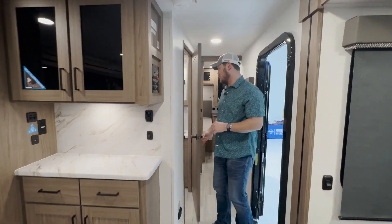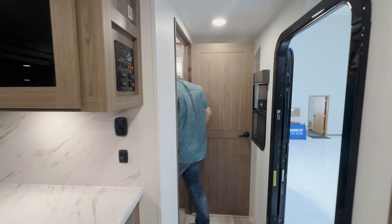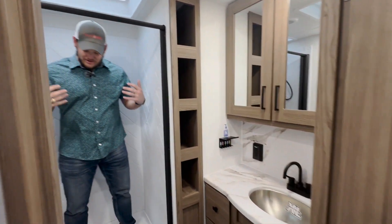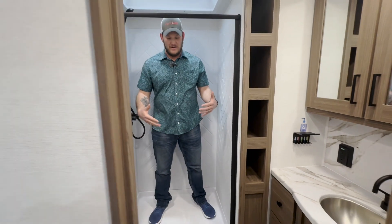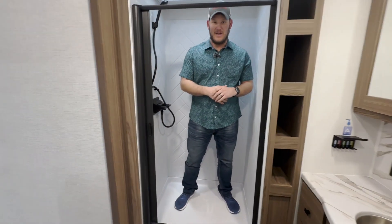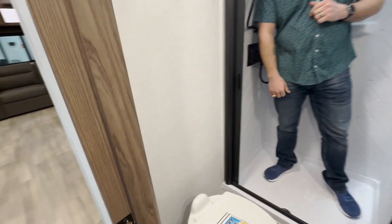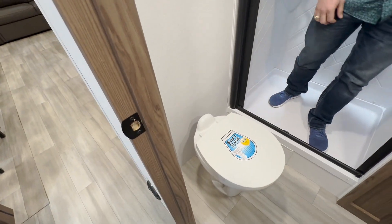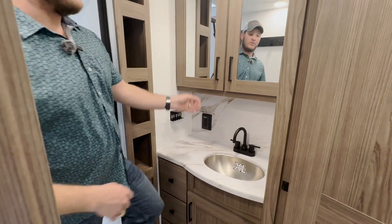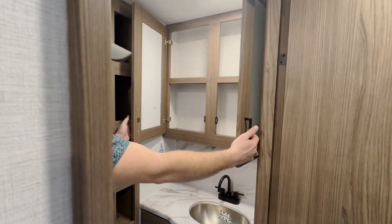Let's take a look in the bathroom. As we walk in, you're looking at a shower that has a built-in support stand underneath it, so you're not feeling all the give that you normally feel in an RV shower. You also have a porcelain toilet with a soft-close lid. For your sink, you have a nice stainless steel sink, a little toothbrush holder, and plenty of extra storage.